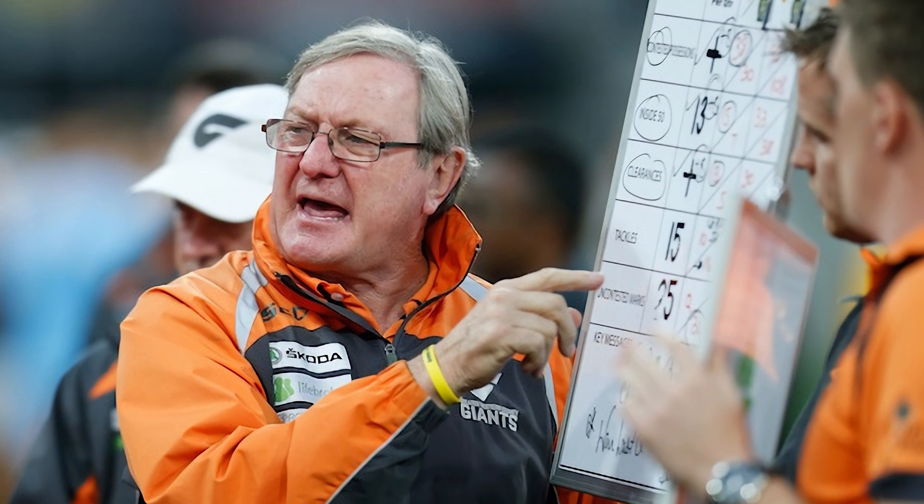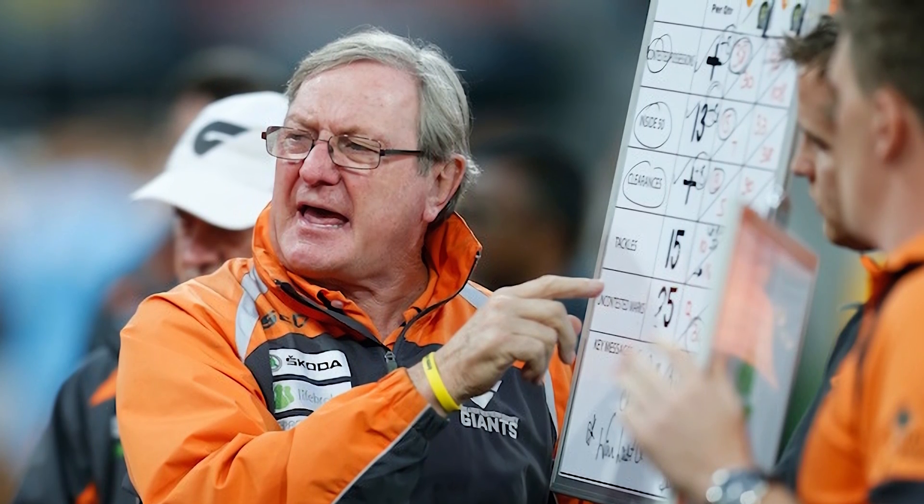One of the most important and yet overlooked pieces of work that needs to be done in any team is whiteboarding. Have you ever noticed how high performance sports teams use whiteboards to strategize? Well, there's an important reason that they do that, and you should too.